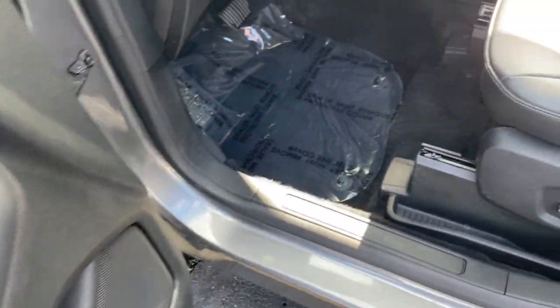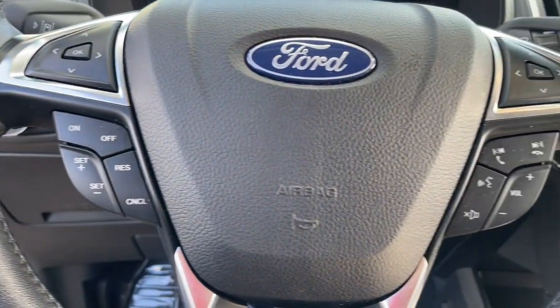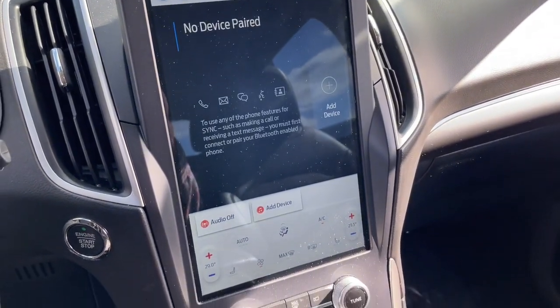The following are some of this vehicle's highlighted options: pre-collision system, proximity key entry, all-wheel drive, keyless entry, backup camera, lane-keeping assist, heated mirrors, third-row seat, blind spot monitor, and aluminum wheels.